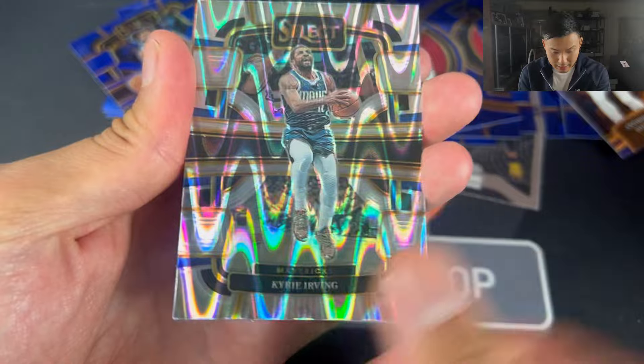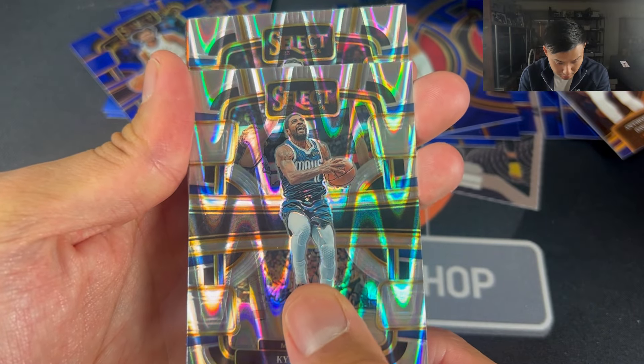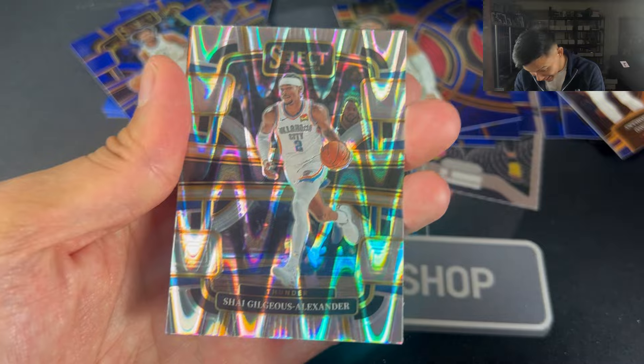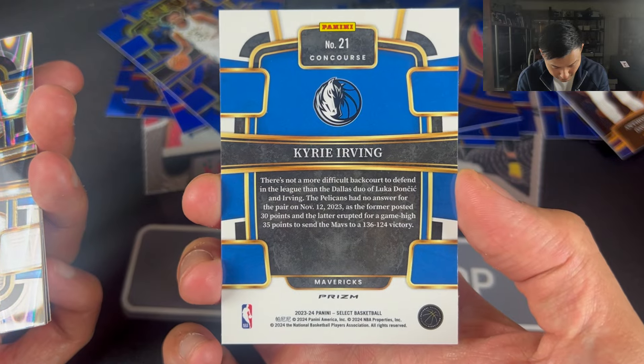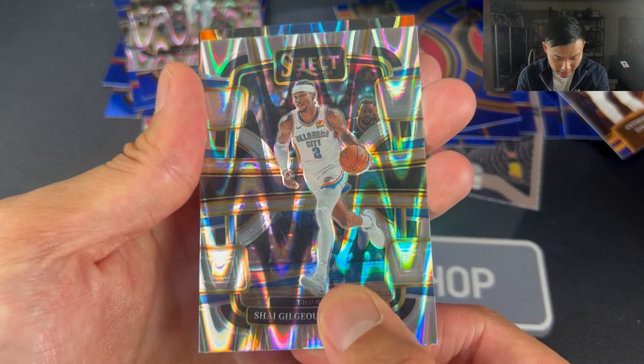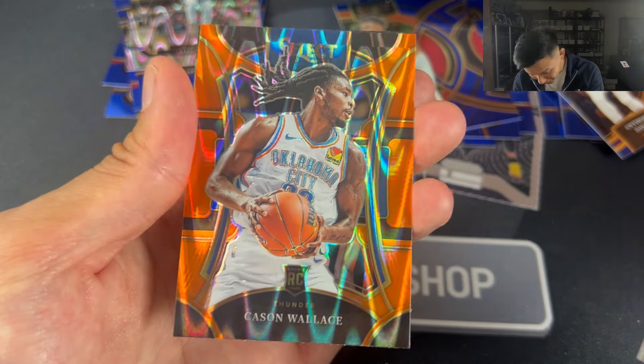This is a Tectonic — I'm assuming you get three per box. Kyrie Irving, who's redeemed himself a little bit. We get Shai Gilgeous-Alexander, and not a bad one to get in all honesty. These aren't numbered. Just a nice little parallel there — Shai Gilgeous-Alexander. Orange. Kason Wallace, not bad.